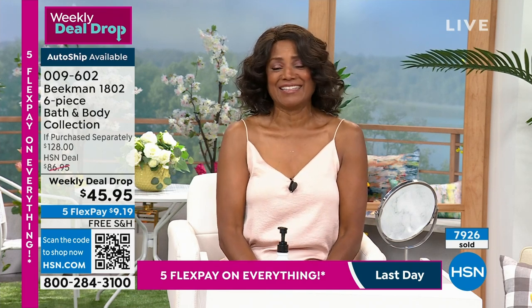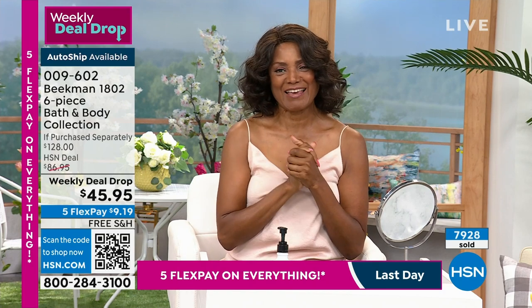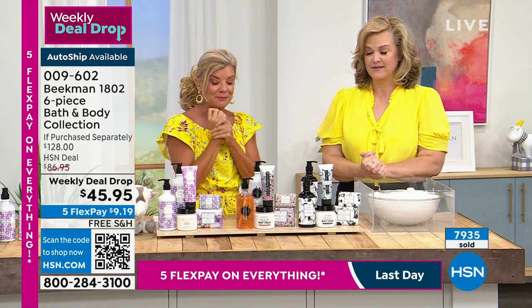Is that the whipped body cream or the lotion? The body cream. This is what you do constantly with that lilac — that's how yummy and delicious it is. It really smells so beautiful.